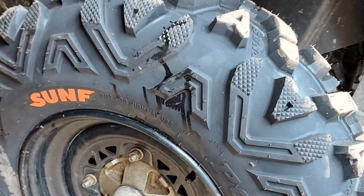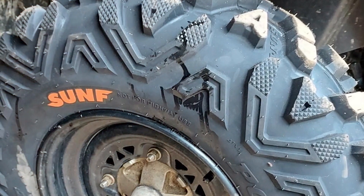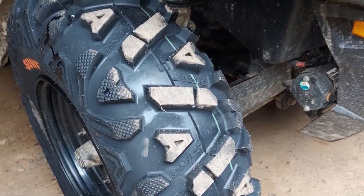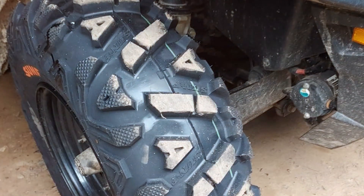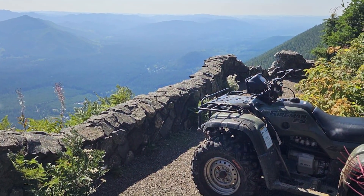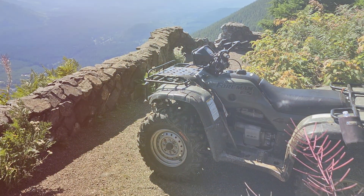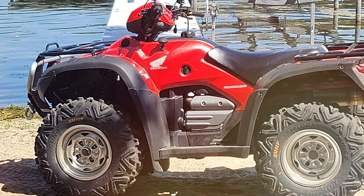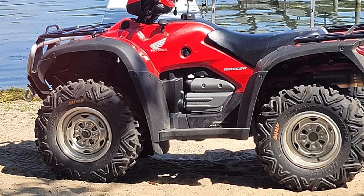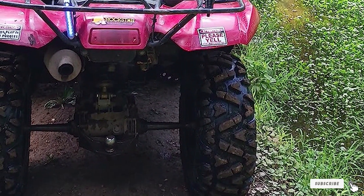Usability is a breeze with these tires. They fit perfectly on ATV and UTV vehicles, ensuring a smooth ride. The SunF Power I tires are not just about looks — they offer exceptional performance. In terms of effectiveness, these tires shine in challenging conditions. You'll experience enhanced stability and confidence when navigating through trails. Plus, they are versatile and suitable for both work and play. These tires come in sizes 25x8-12 and 25x10-12, making them compatible with a range of vehicles. With SunF Power I, you are investing in reliability and capability.